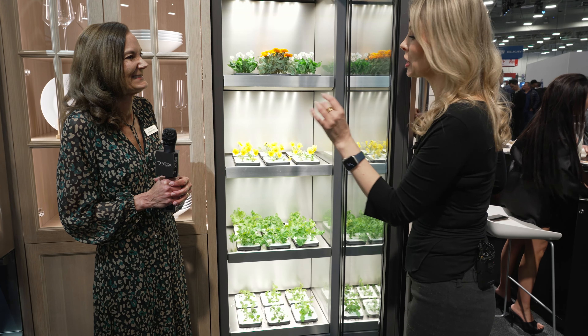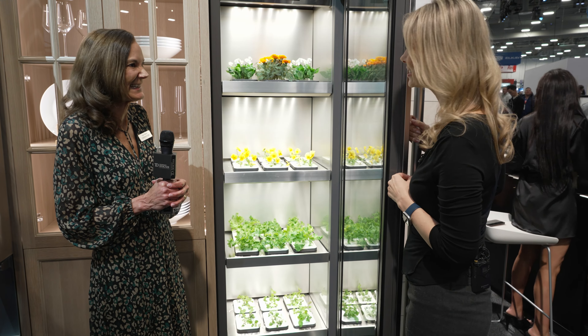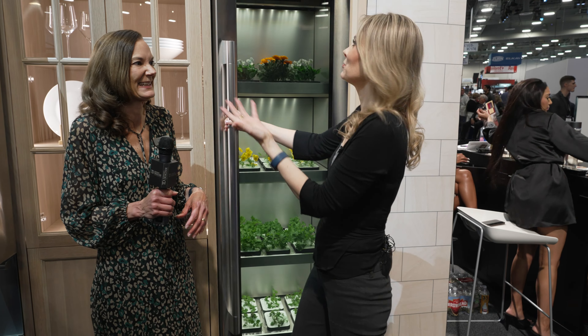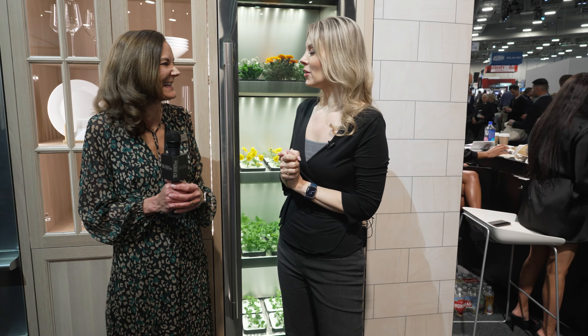When you've got the big party, you've got everything to go in it — decorate it with all the little edible flowers. What a great idea — who would have thought about this? LG, of course. All right, we've got some other things to look at here in the booth, so we're going to head over to some other appliances and we'll be back with you.